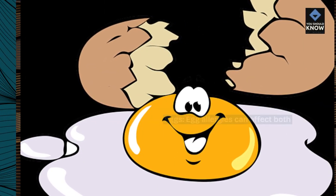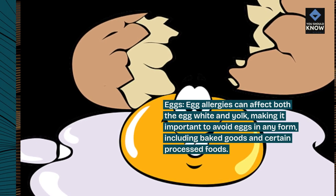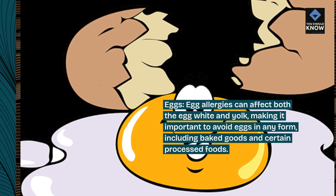Egg allergies can affect both the egg white and yolk, making it important to avoid eggs in any form, including baked goods and certain processed foods.